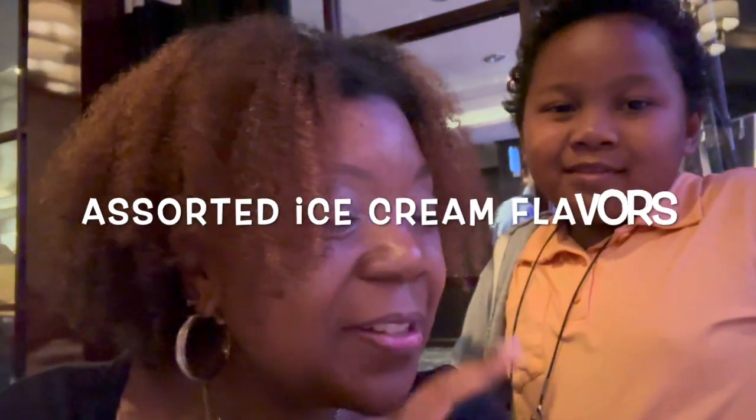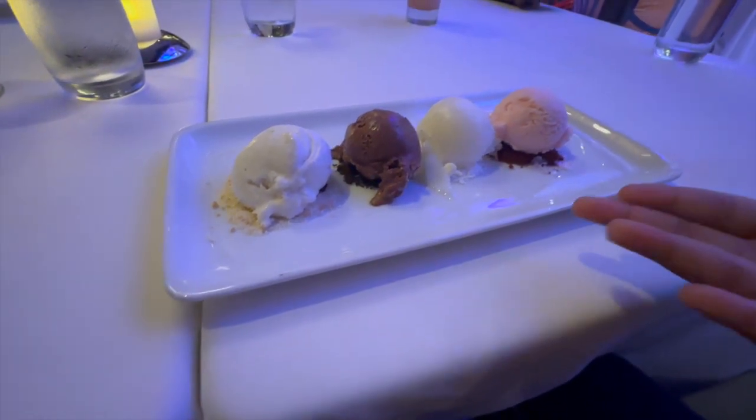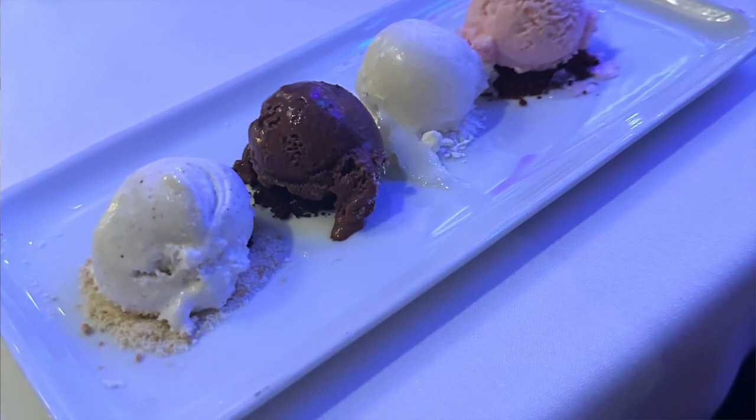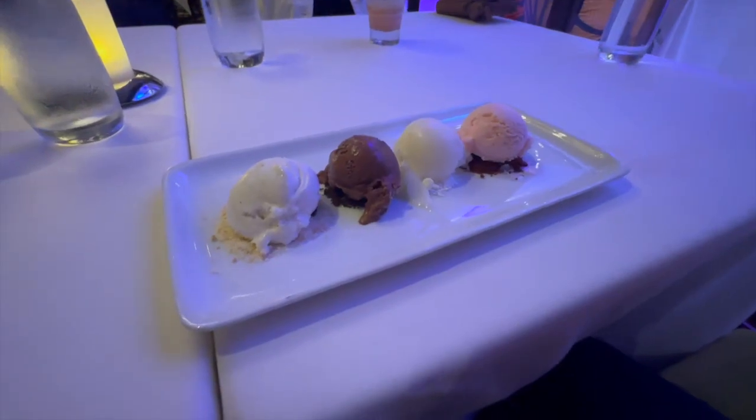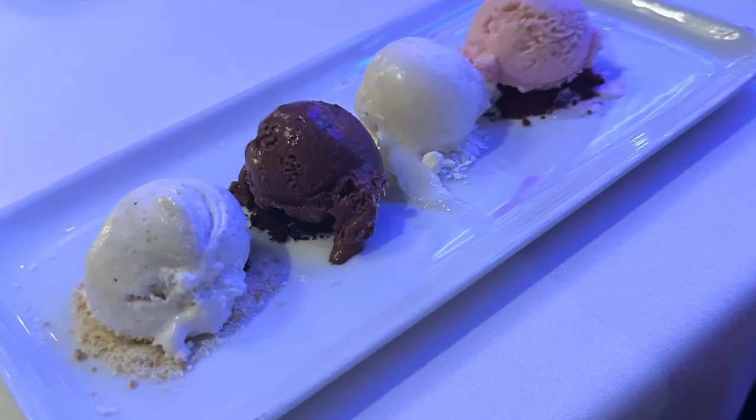We just finished dessert — just had the assortment of ice creams and sorbet. There was strawberry, chocolate, vanilla, and lemon sorbet. I liked the little crumbles under each — it felt like a little graham cracker. Everything was just one small scoop, which was perfect. The lemon sorbet was a nice little palate cleanser. It was a nice little bit of flavor all around.